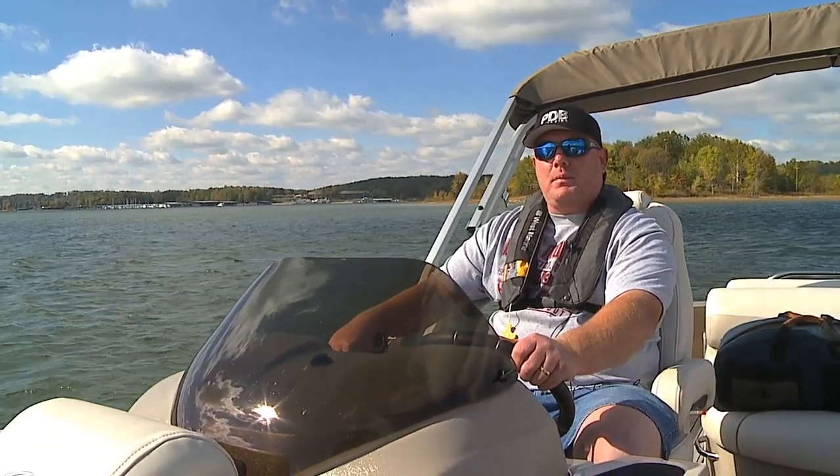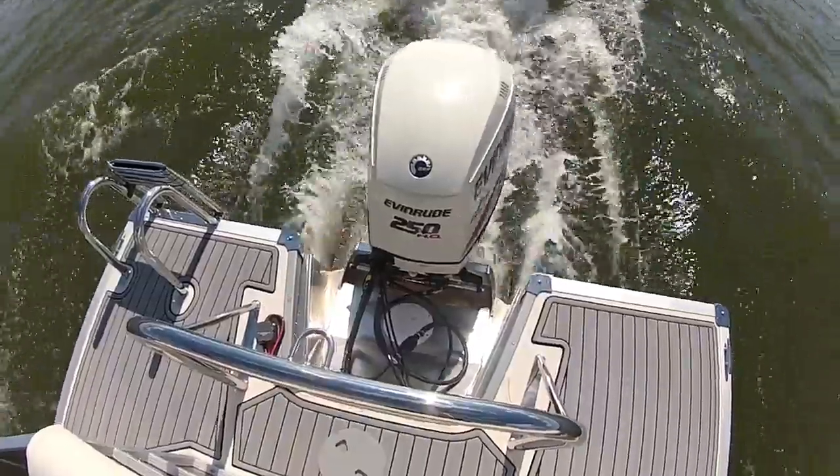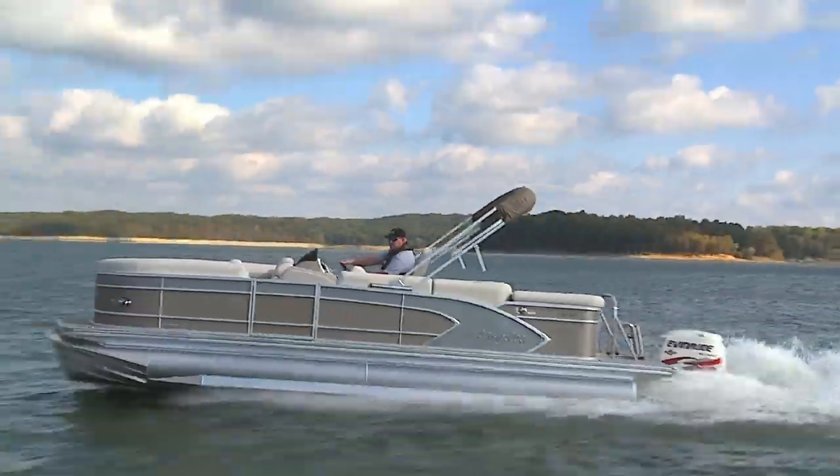Hello, I'm Brady Kaye, editor of Pontoon and Deckboat Magazine. Today we're on the Manitou Legacy. This boat is equipped with an Evinrude 250 HO engine and it can really fly.